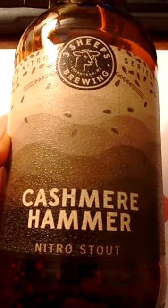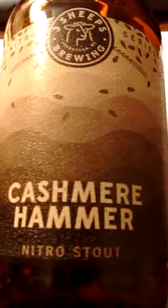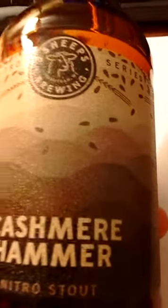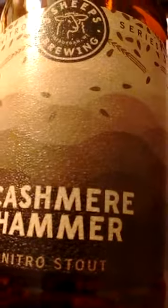Basically, it was their beer of the month, and they claim that it's full of the classic stout characteristics: charred, bitter chocolate, milk chocolate, and roasted, bordering on burnt malt.